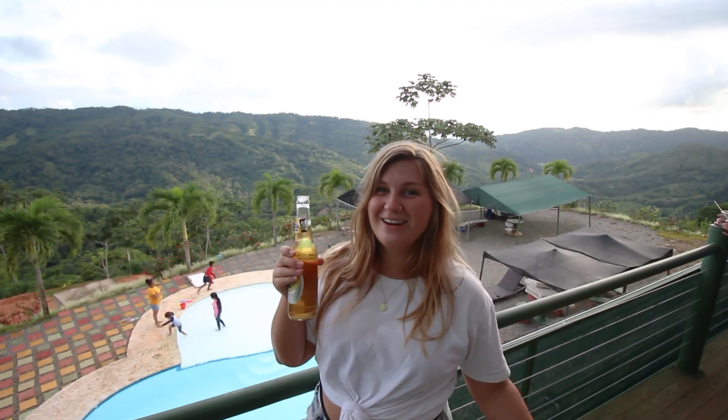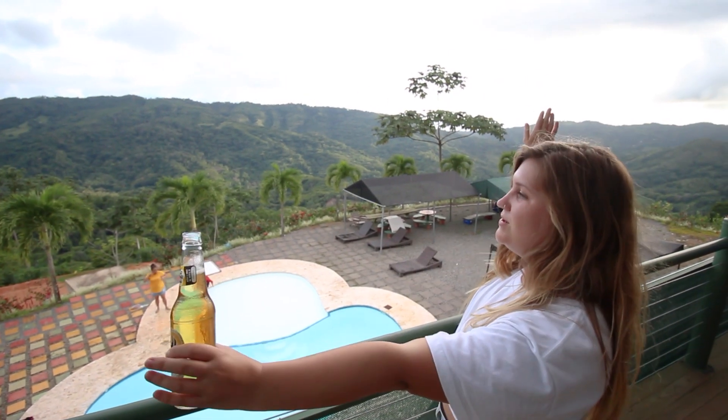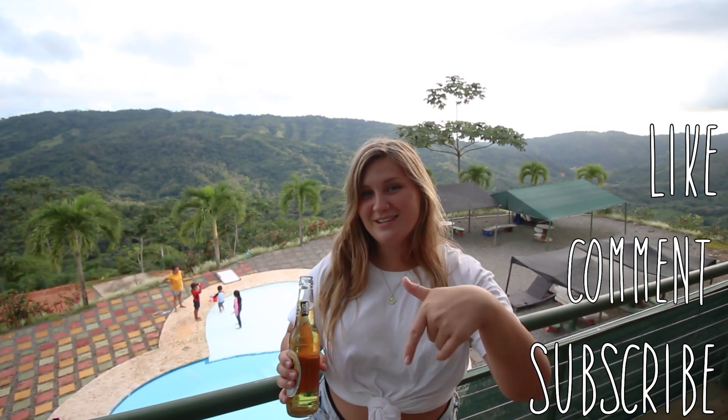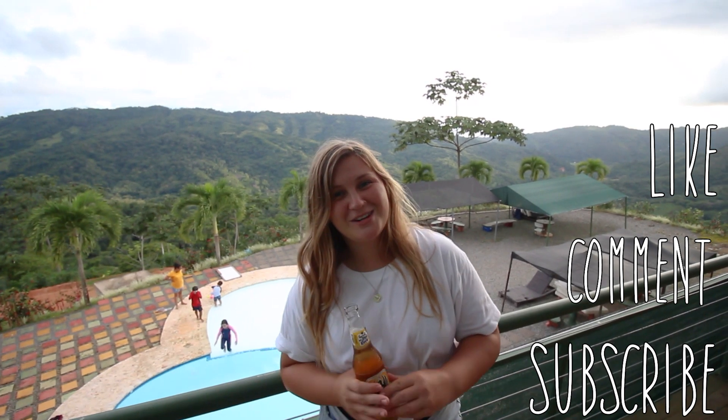Here we are at Ranchos Los Campares. I'm going to stop filming now because I just want to enjoy, relax, and drink my beer in peace — I'm going to hit the pool and check out this beautiful view. If you liked the video today seeing all the waterfalls and the beach, don't forget to give it a like. Leave a comment if you have any questions. I'll leave directions for each place in the description box below, and don't forget to subscribe if you want to see more. Thanks so much guys and I'll see you next time!